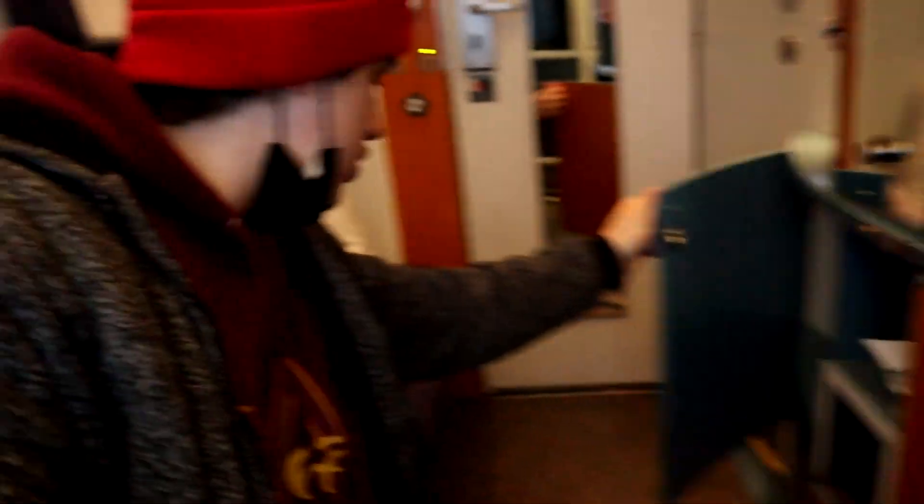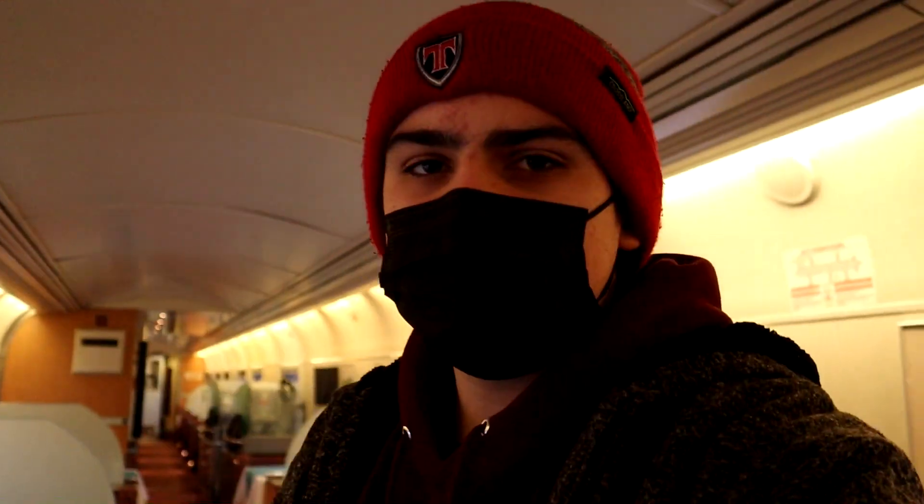There's plenty of storage space, and you get a spot in the dining car, which is a huge, important thing. And the best part — you get a private bathroom with a shower too. How often do you see that on a train? Anyway, I'm not the one who bought this room, so my time here is kind of over.